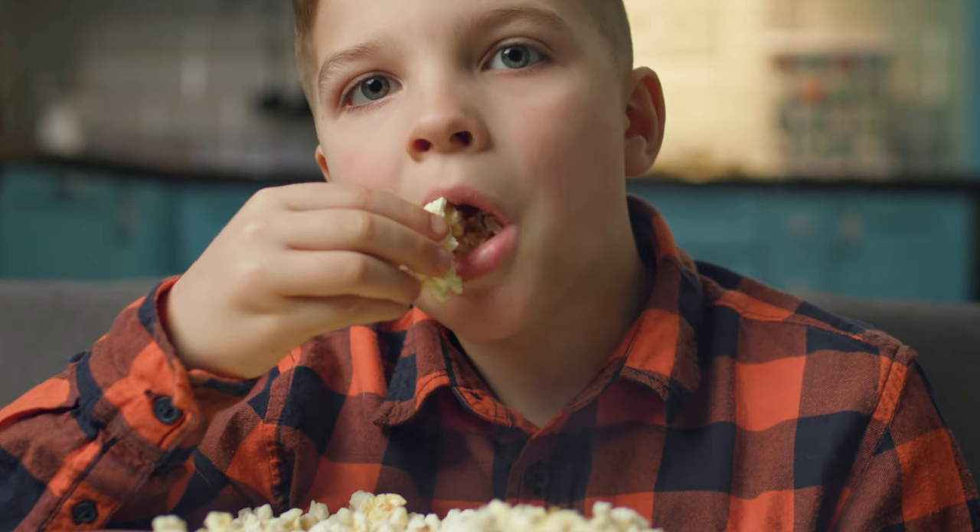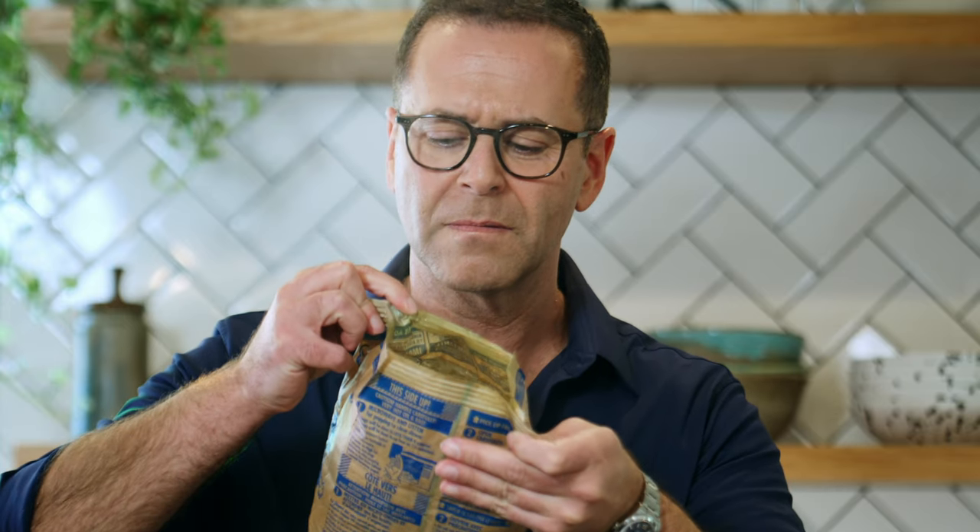And look, pressing the popcorn button on the microwave is super easy. But three minutes later, all you're gonna have is greasy popcorn and chemical flavors. What's even in those bags?